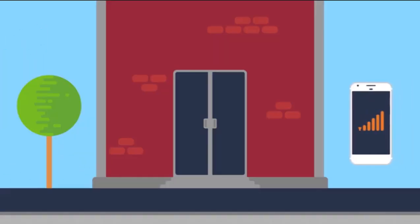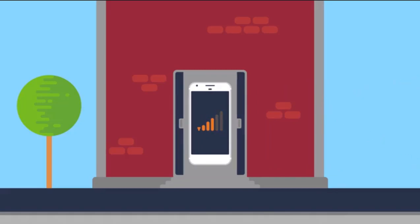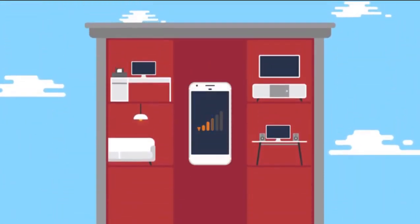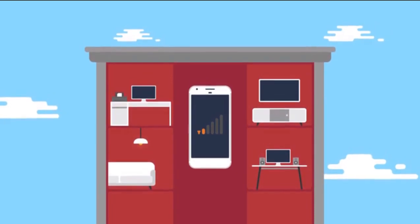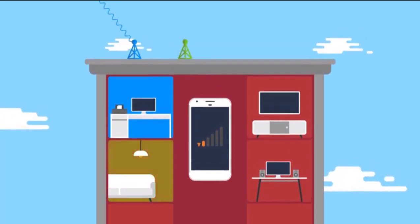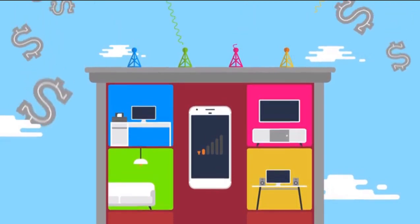Everyone goes through it. Trying to call someone inside a big building means poor reception, and this only gets worse as buildings get bigger and taller. Hotels and offices could fix this by installing small cells throughout the building, except right now each mobile operator needs its own set of small cells, making this prohibitively expensive.